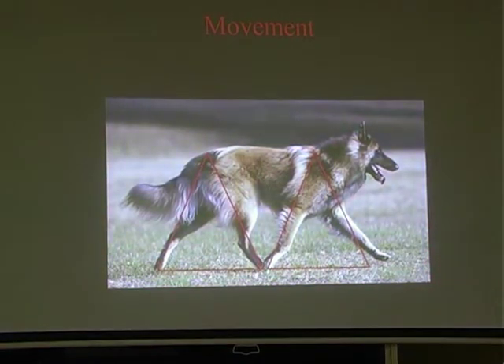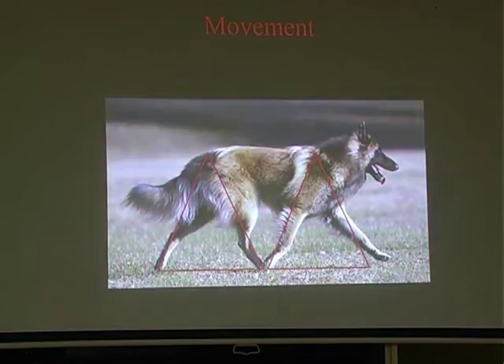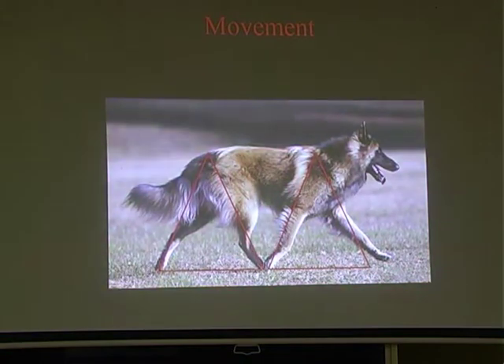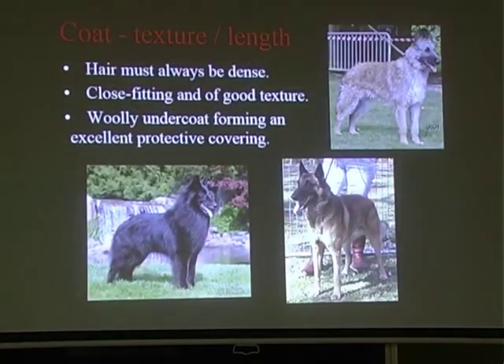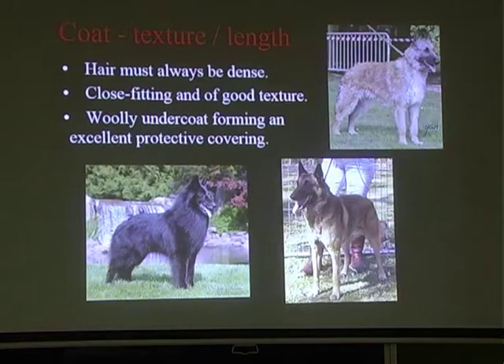Coat texture and length: the hair must always be dense regardless of whether it's a Malinois, Gronendale, Tavuran or Lacamoire. They need a woolly undercoat forming an excellent protective covering. You don't want a flat drape coat - the undercoat is what makes it stand out. Even the Malinois coat should stand out if it's got correct undercoat. The undercoat is what makes the coat dense. All of them have coarse coats - they shouldn't be soft and silky.